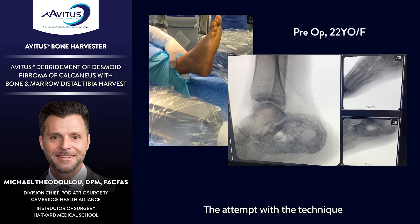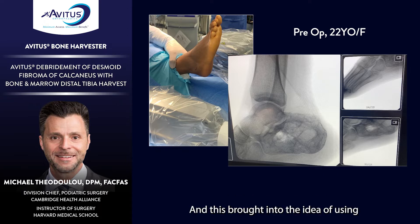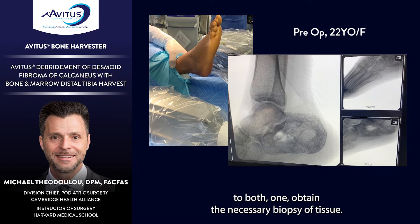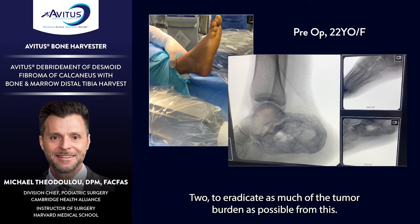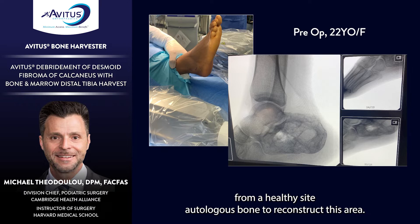The technique aimed to limit or mitigate any tumor spillage as much as possible. This led to the idea of using the Avetus bone graft harvester as an ideal approach to accomplish three goals: one, obtain the necessary biopsy tissue; two, eradicate as much tumor burden as possible; and three, harvest healthy autologous bone to reconstruct the area.